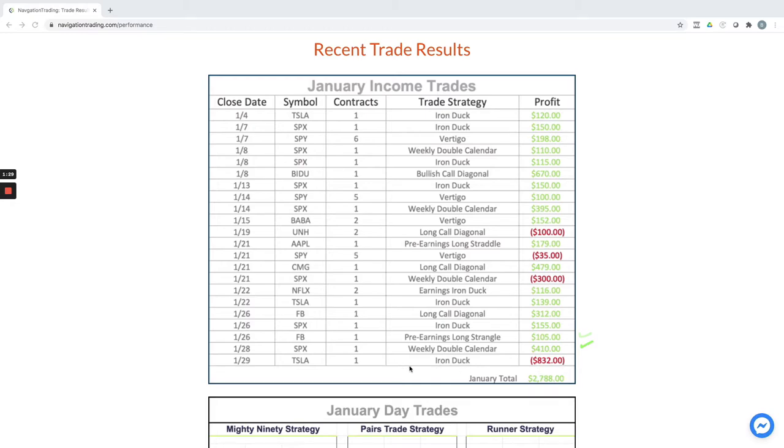Our biggest loser was an iron duck in Tesla. This was a little frustrating because right before expiration — the day of expiration — we were set up nicely to book a $700-plus dollar winner in Tesla. That's the day Tesla dropped about 5–6% and took us into a loss, unfortunately. Still booked $2,788 on the month, so a good month of trading for our income trades.